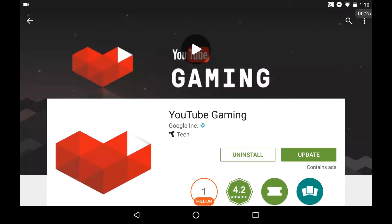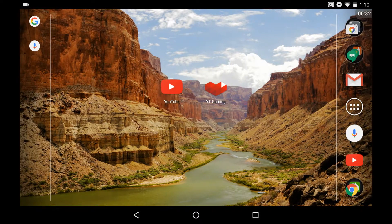Well, I can fix that — or you can fix that yourself. All you need to do is go to your app store, whether it be on iOS or Android, download the YouTube Gaming app, and once it's installed, go to the app.